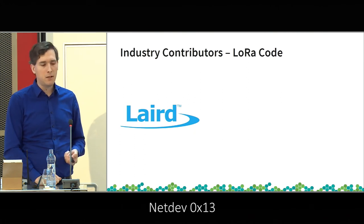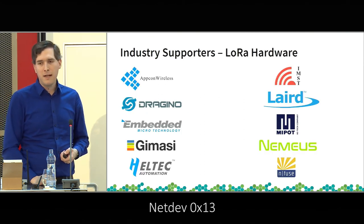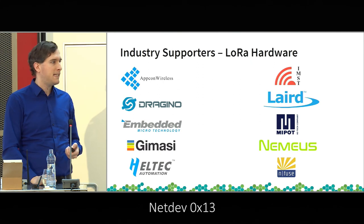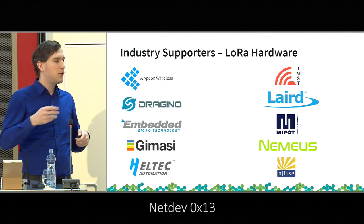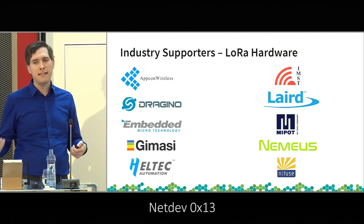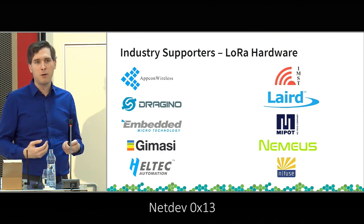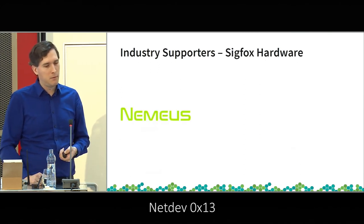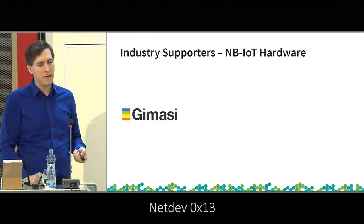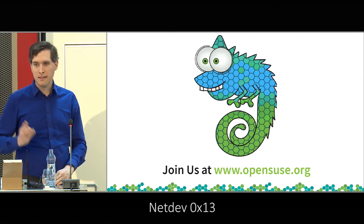Ben Witten from Laird contributed to the gateway code for LoRa. A number of hardware vendors have contributed to a test setup where modules and chipsets from different vendors send data, verifying that data received matches what was sent. Similarly, some Sigfox and NB-IoT hardware has been donated by members. Thank you very much.